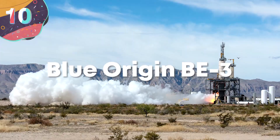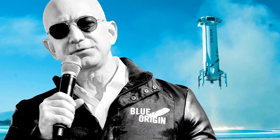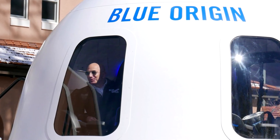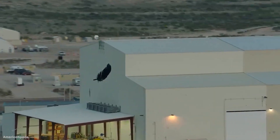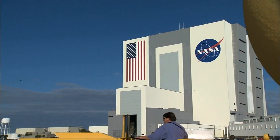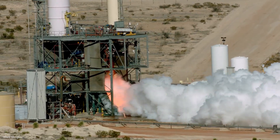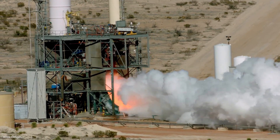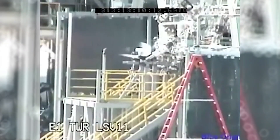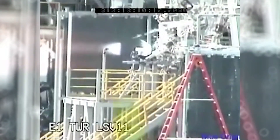Number 10: Blue Origin BE-3. Jeff Bezos, the founder of Amazon, has also invested heavily into the development of spaceflight with his company Blue Origin. It is working to offer commercial flights, the capability to send satellites to space, and to secure contracts with NASA for greater aspirations of exploration. To do this required the development of an effective engine, and in the early 2010s they began designing and building the BE-3. Expected to generate 110,000 pounds of thrust, it uses a pump-fed engine design with a combustion tap-off cycle.